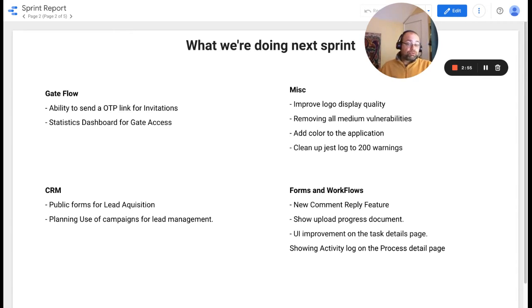For mission task next sprint, we want to improve the logo display quality, as many logos are very blurry. We also want to remove all medium vulnerabilities, add more colors to the application, and work on the Jest log, hopefully bringing the warnings down to around 200. For forms and workflows, we will be implementing the new comment reply feature planned this sprint, showing a better upload progress indicator for documents, improving the UI for the task detail page, and showing an activity log on the process detail page.